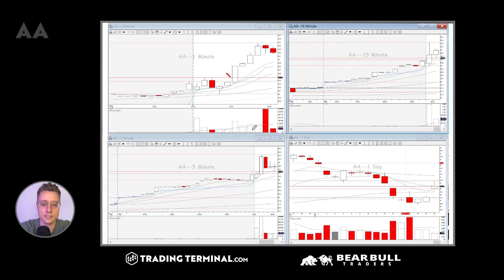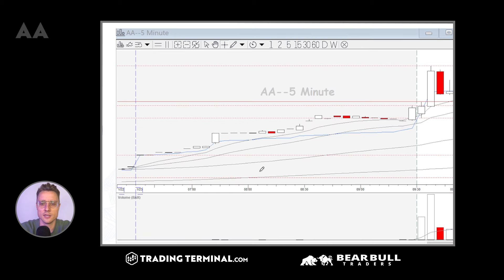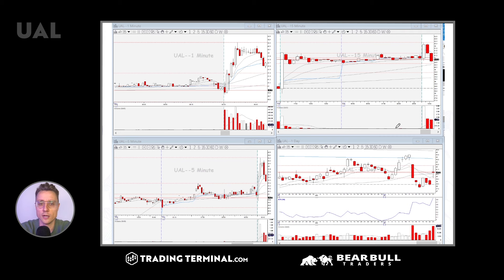So that would have been an entry over there. On the five-minute chart, when it broke the five-minute opening range breakout, you can see the one-minute chart and here you can see the five-minute chart. So this was kind of a missed opportunity.